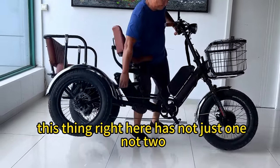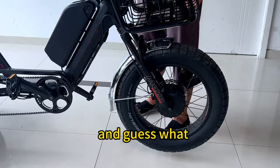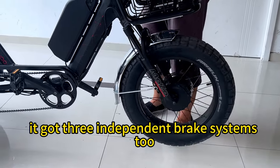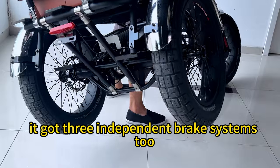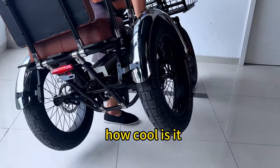This thing has not just one, not two, but three-wheel drive. And guess what? It's got three independent brake systems too. That means all three wheels can brake at the same time. How cool is that?